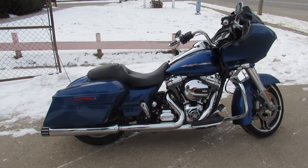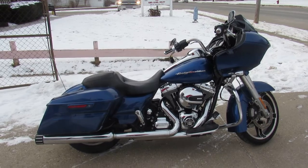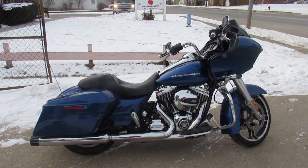Good-looking bike — 2016 Road Glide Special in the Superior Blue. Guys, visit our website at approvalpowersports.com.